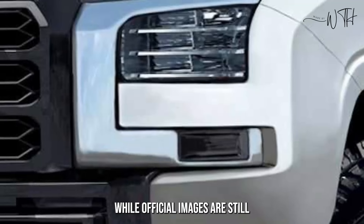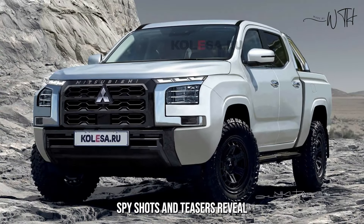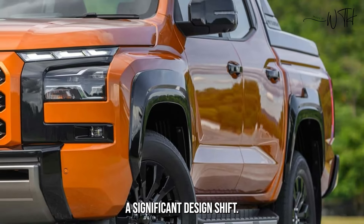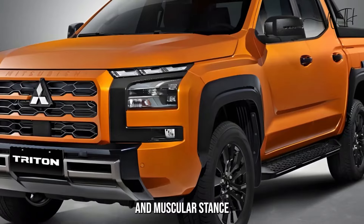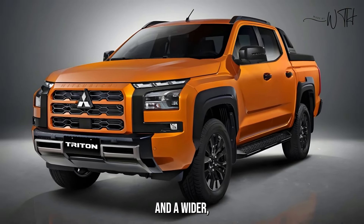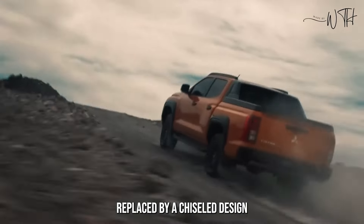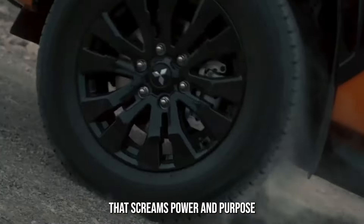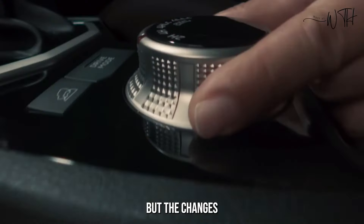While official images are still under wraps, spy shots and teasers reveal a significant design shift. The new Triton boasts a more aggressive and muscular stance, with a bolder grille, sharper headlights, and a wider, more imposing presence. Gone are the soft curves, replaced by a chiseled design that screams power and purpose, built for adventure.